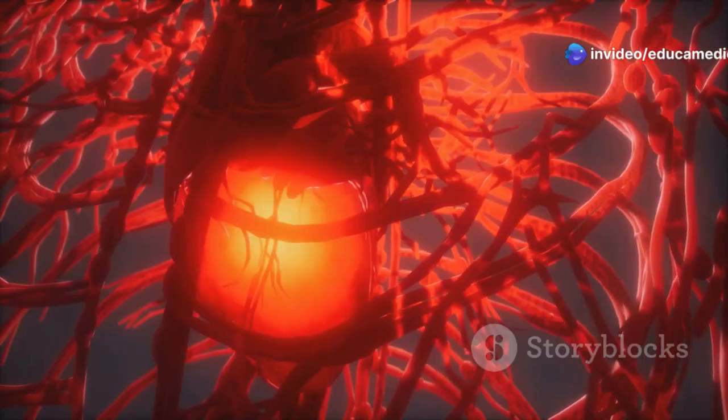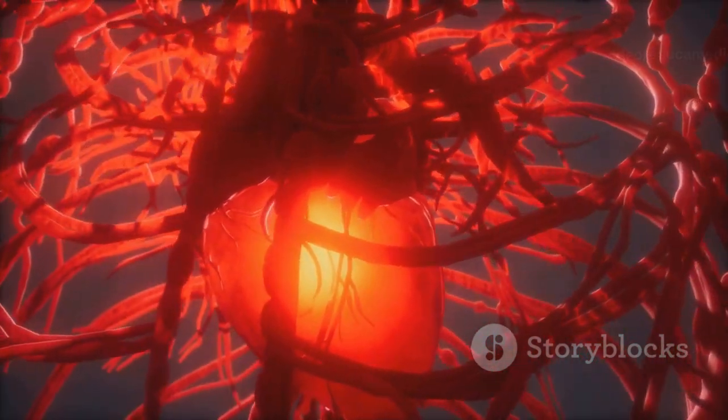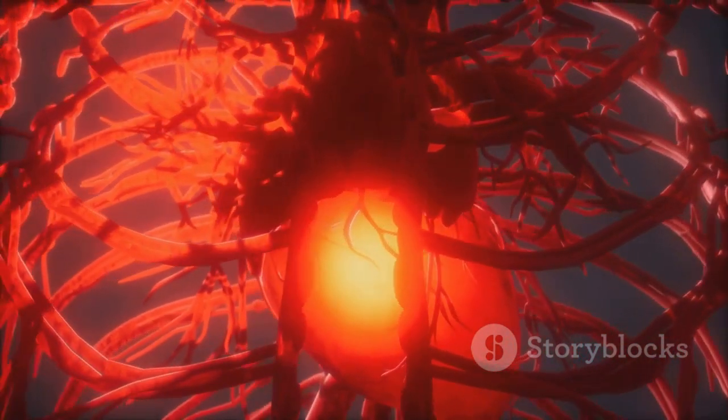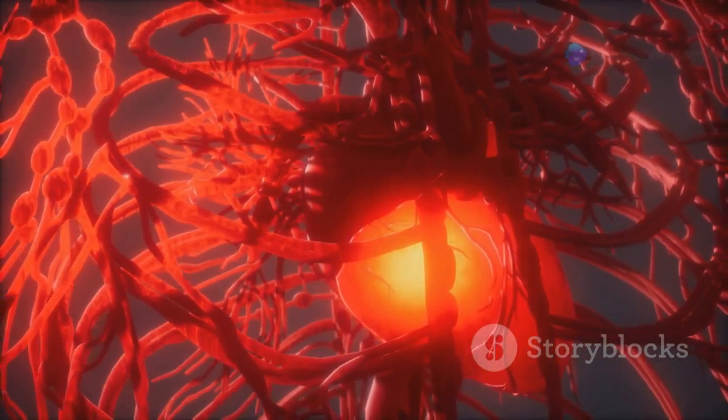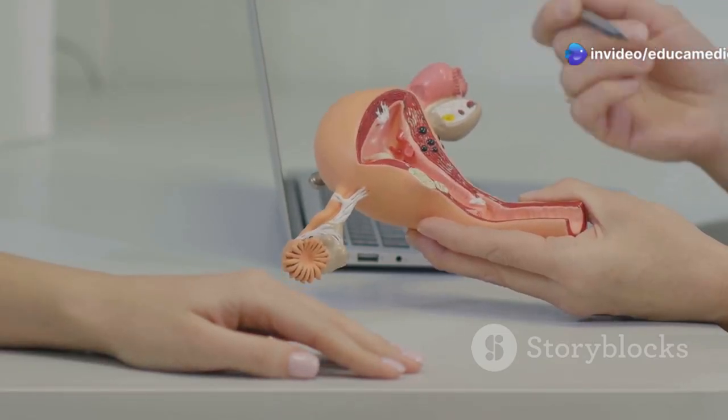It also includes the clitoris, a sensitive area for sexual pleasure. The clitoris is rich in nerve endings and is considered the primary source of female sexual pleasure. Now let's journey inside.